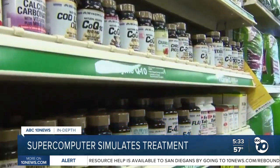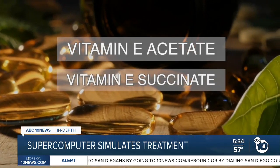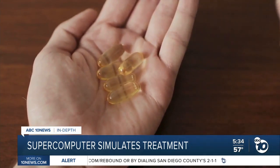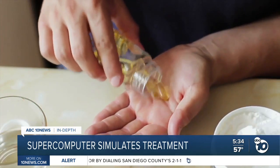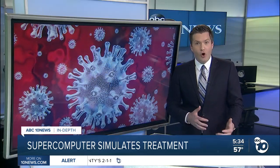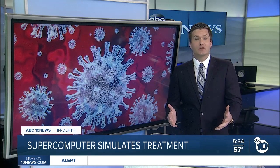Some of the drugs they identified in their latest search are available over-the-counter, including two forms of vitamin E and vitamin D3, which has shown such promise that a national clinical trial is now getting underway. Worth noting that these predictions don't always pan out once they hit the clinical trial stage, as was the case with hydroxychloroquine.